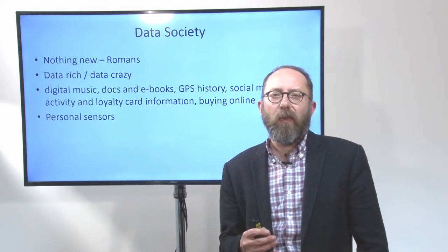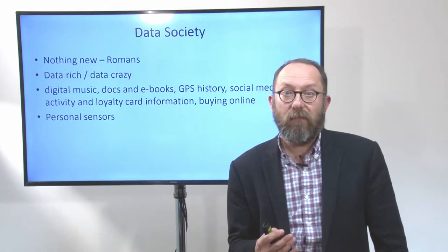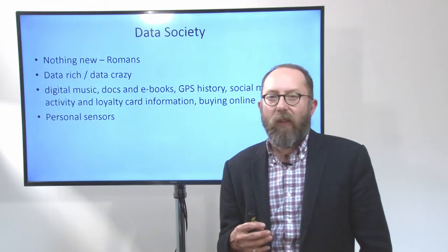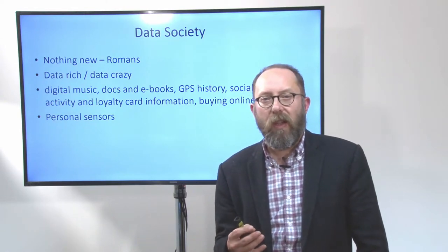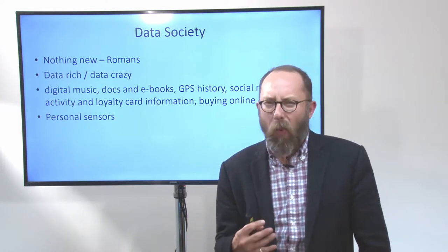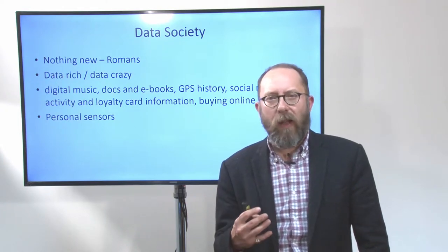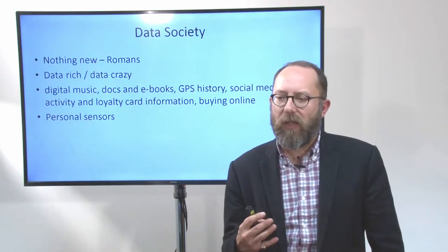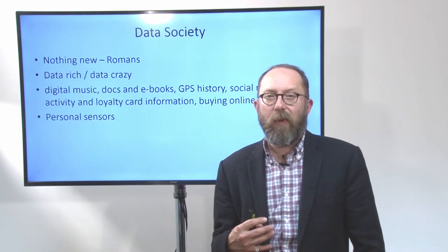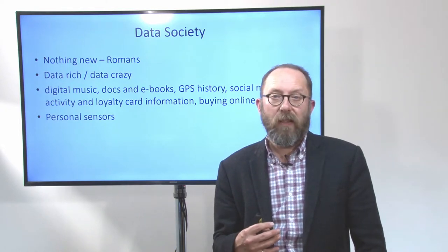We're data rich and we're also data crazy. We're surrounded by data — our lives are overtaken by data. Digital music, documents and ebooks, GPS data, social media activity, loyalty card schemes — everything that you're doing is creating data. Your personal sensors: I imagine some of you are wearing Fitbits, Apple Watches, you've got a cell phone in your pocket. All of these things are actually collecting data as you go, and some of that you are actively and personally collecting because you're tracking what you're doing. All of those different data sources are rich and interesting but also can form parts of collections of data — data sets which are brought together and enable us to analyse and interact with that data in different ways and learn different things.